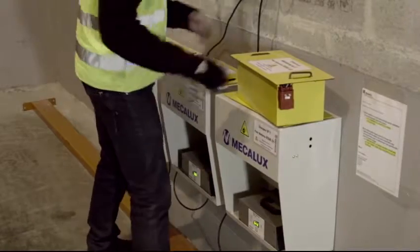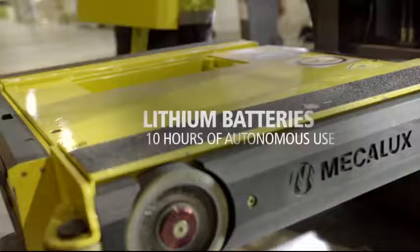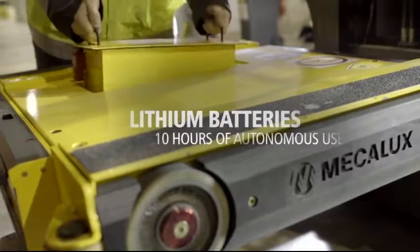The pallet shuttle can operate up to 10 hours straight, thanks to its lithium batteries which can be easily and safely replaced.